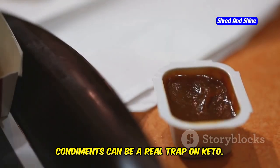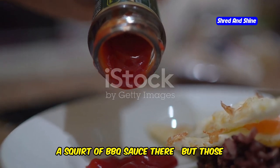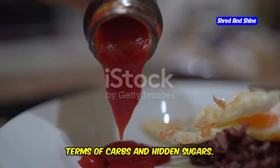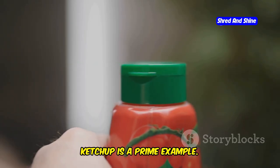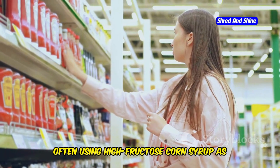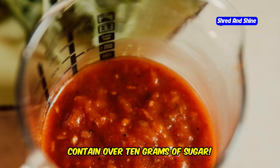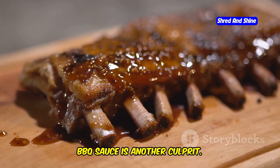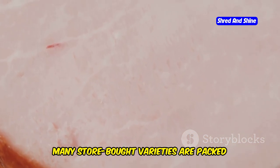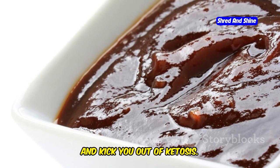Condiments can be a real trap on keto. They seem so innocent — a dollop of ketchup here, a squirt of BBQ sauce there — but those little additions can add up quickly in terms of carbs and hidden sugars. Ketchup is a prime example; many popular brands are loaded with sugar, often using high-fructose corn syrup as the main ingredient. Just two tablespoons of some ketchups can contain over 10 grams of sugar. BBQ sauce is another culprit — while there are some keto-friendly versions available, many store-bought varieties are packed with sugar, honey, or molasses, all of which can spike your blood sugar and kick you out of ketosis.